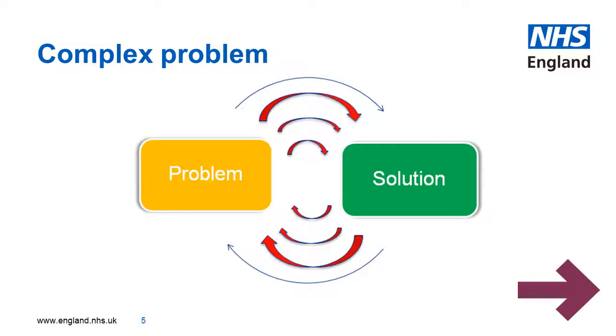What if the problem isn't so simple? If you try to solve a complex problem with a simple solution, that simple solution will end up creating another problem.